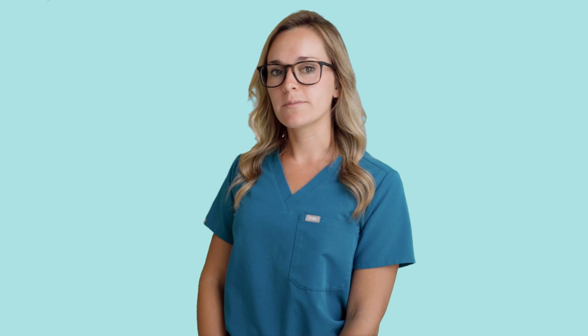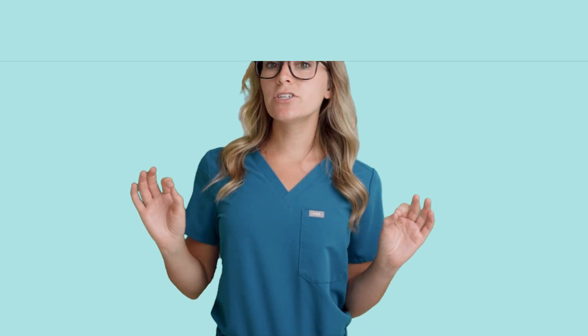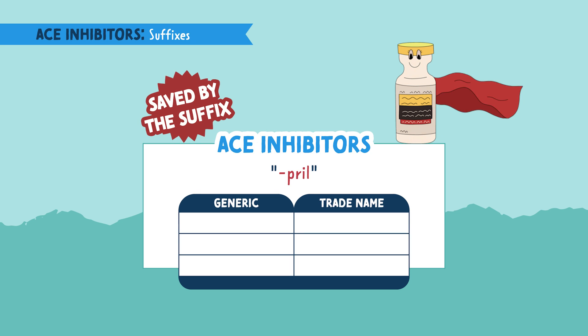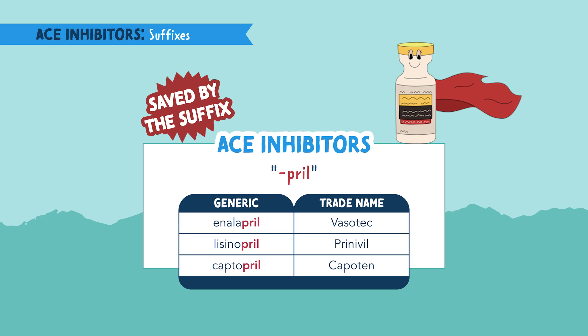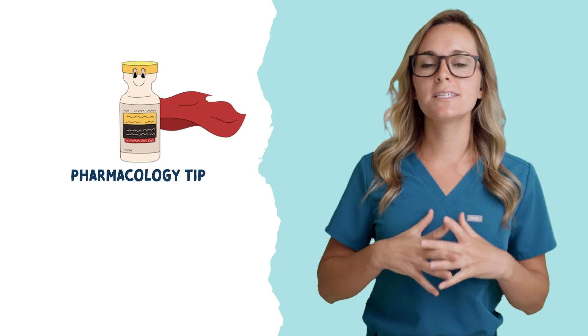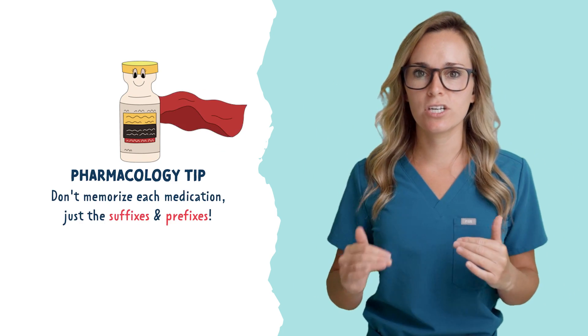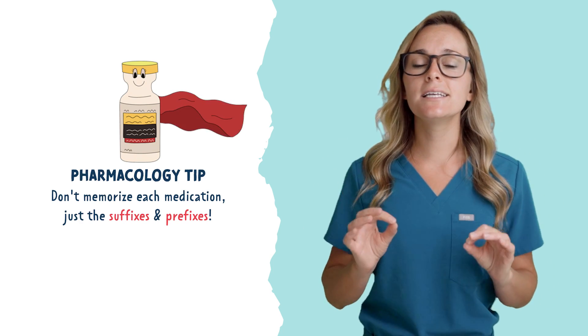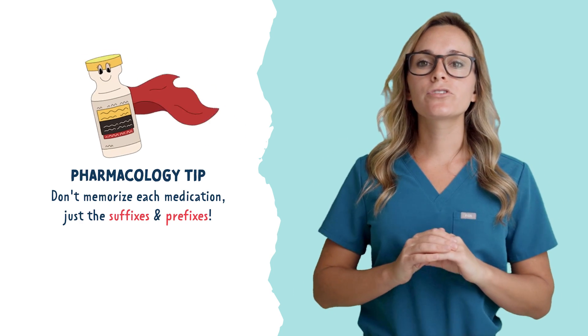For the medication names of ACE inhibitors, these are easy to remember because we are saved by the suffix. Pril is the suffix for ACE inhibitors. Here are a few to know: enalapril, lisinopril, and captopril — they all end in the suffix -pril. Pharmacology tip: instead of remembering all the medication names, just remember ACE inhibitors end in the suffix -pril.